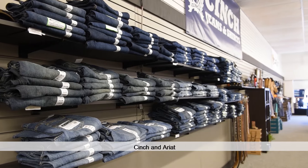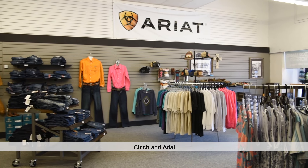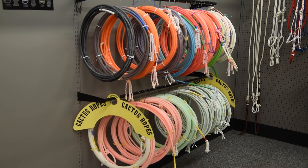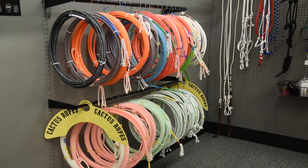We have a variety of products. We have Cinch and Ariat. We also carry ropes which are Cactus, Fastback, Top Hand. We also have a few Lyles ropes.